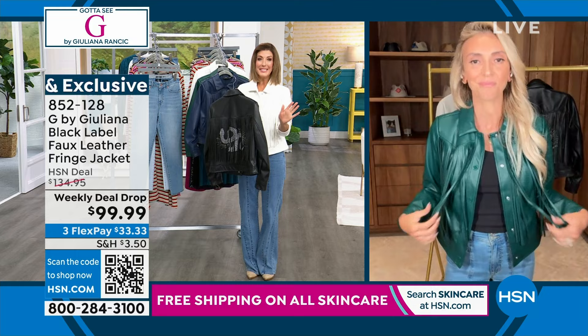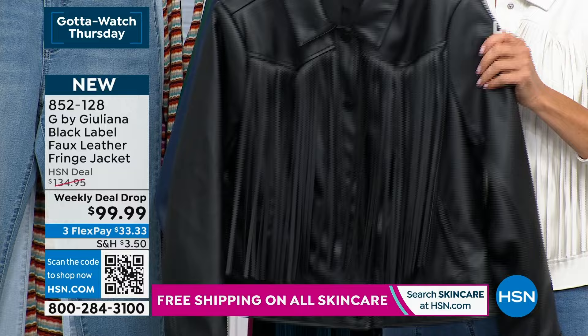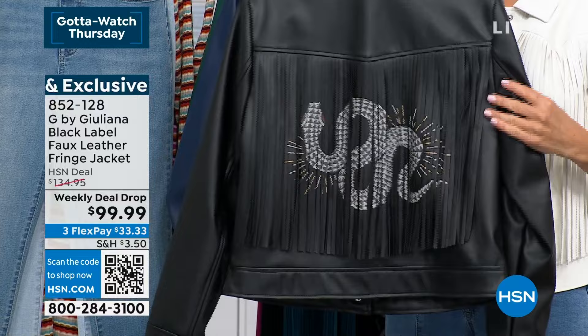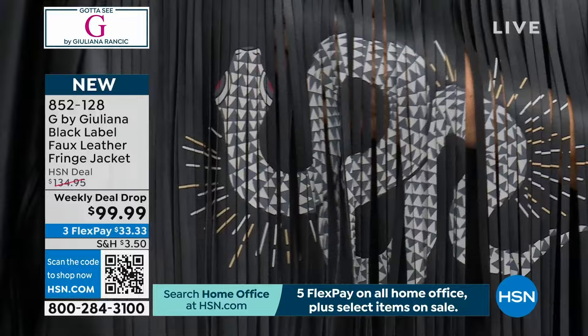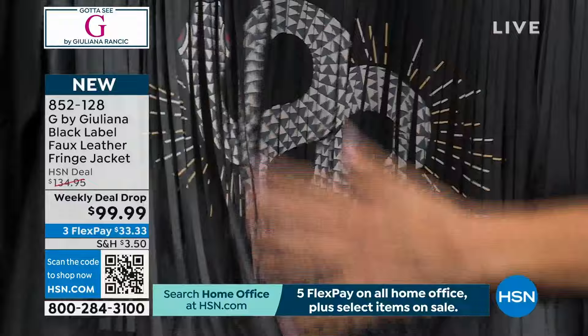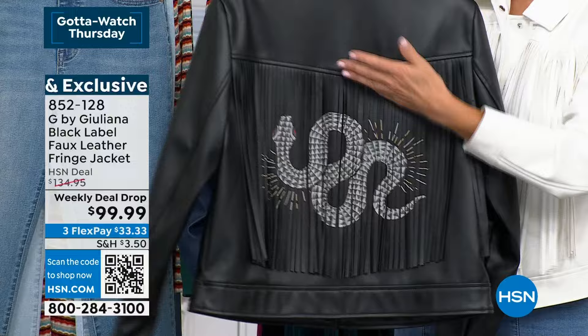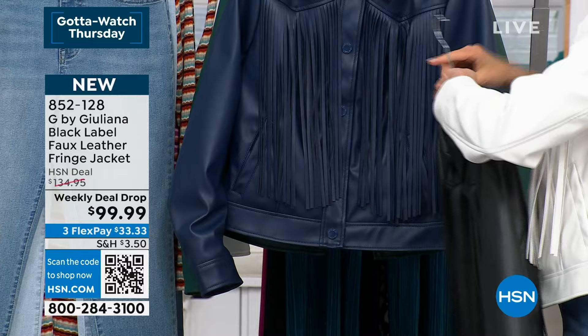This collection is exclusive — it's our weekly deal drop, here for a very limited time. You won't find it anywhere else. A lot of fringe jackets out there don't have this type of embellishment or design. It's printed on — no sequins, no embroidery — and you can even machine wash it. The fringe comes down the front and down the back in a panel. It's not overwhelming the jacket, and there's no fringe on the sleeves, so they stay clean. The fringe doesn't get in your soup.